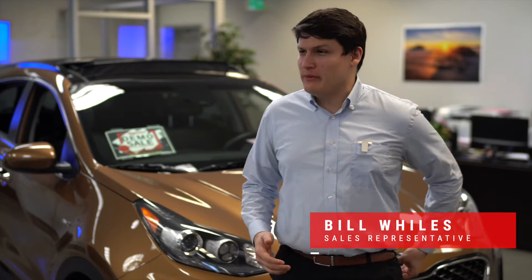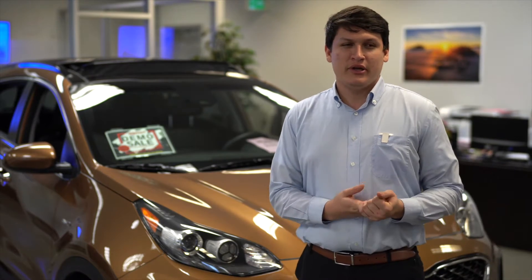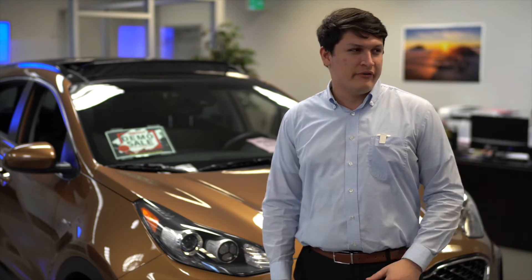Hey guys, how's it going? It's Bill down here at Kia West. Thanks for joining me. I'm here with the Kia Sportage. What I want to touch on is a couple things that Kia does differently from other manufacturers.